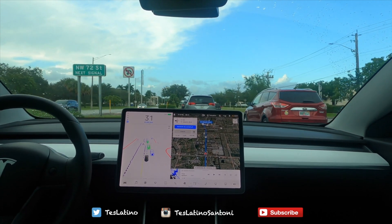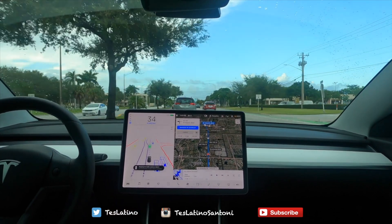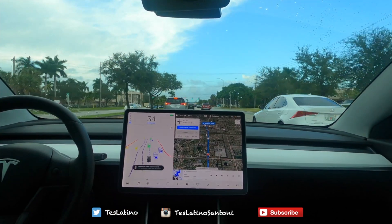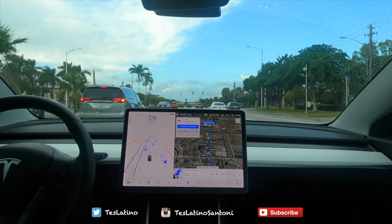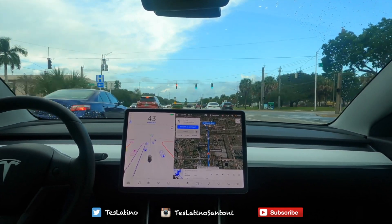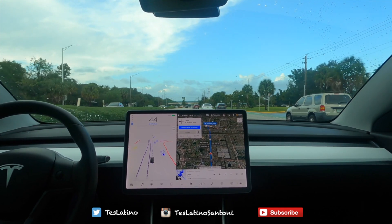I don't know if you noticed that, but the car that just got in front of me — you could see how it changed its form factor on the visualization. The car actually slowed down for that; now it's picking up a little bit of speed. It's looking good.